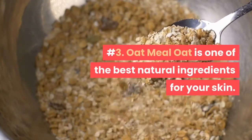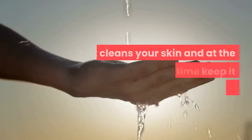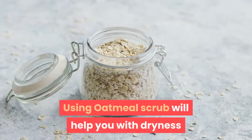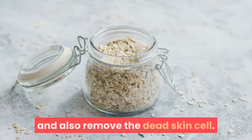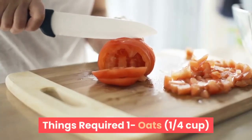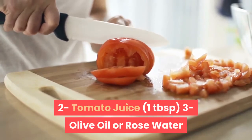Number 3: Oatmeal. Oat is one of the best natural ingredients for your skin. It cleans your skin and at the same time keeps it moisturized. Using an oatmeal scrub will help with dryness, which is one of the causes of dark neck, and also removes dead skin cells. Things Required: 1. Oats, 1 quarter cup. 2. Tomato juice, 1 tablespoon. 3. Olive oil or rose water.